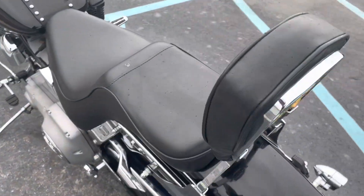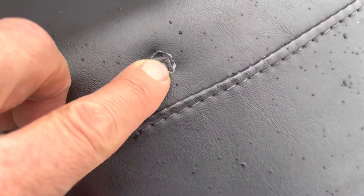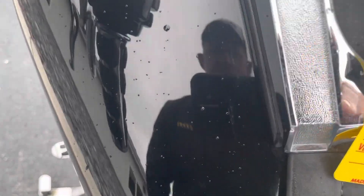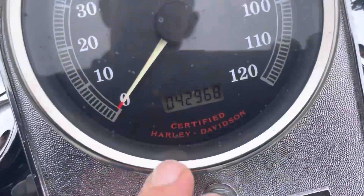It does have a sissy bar, and there's a little tear at the seat there that was fixed. We have a light drizzle just starting to fall here, so these are just water drops. The tank is actually in really good shape.